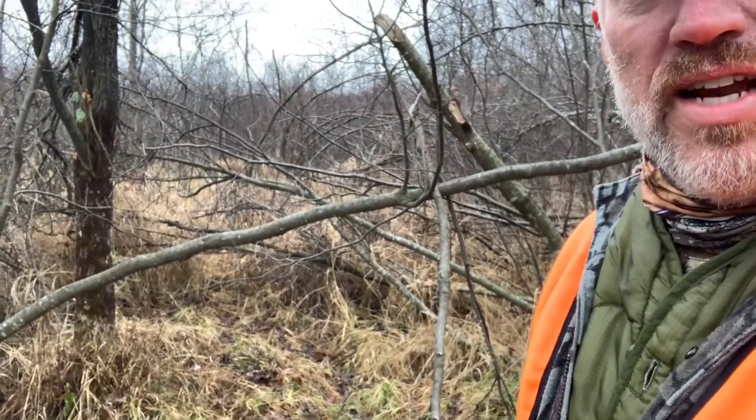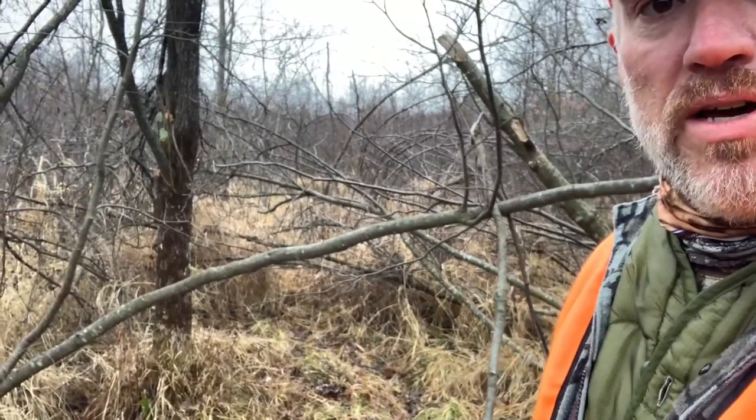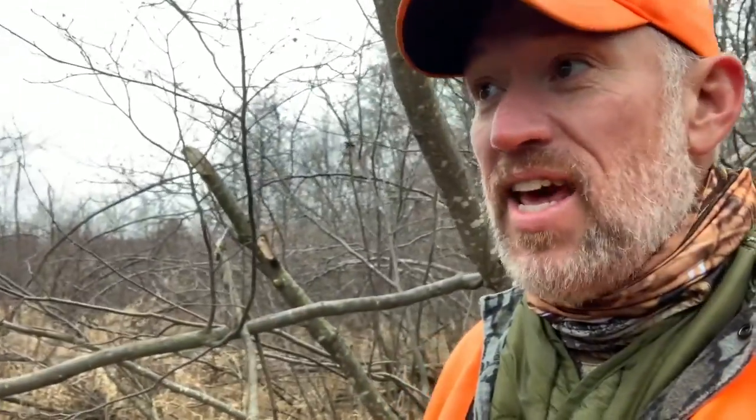I found this nice big buck bedding area right in the middle of the Tag Alderman Marsh. On the other side of this I know there's doe bedding. There's a clear cut that's probably four or five years old with some slashings in it.